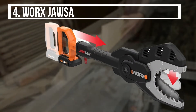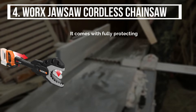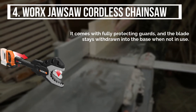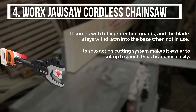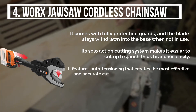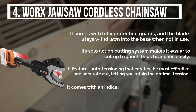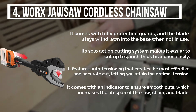The fourth product is the WORX Jaw Saw Cordless Chainsaw. It comes with fully protecting guards, and the blade stays withdrawn into the base when not in use. Its solo action cutting system makes it easier to cut up to 4-inch thick branches easily. It features auto-tensioning that creates the most effective and accurate cut, letting you attain the optimal tension. It also comes with an indicator to ensure smooth cuts, which increases the lifespan of the saw, chain, and blade.